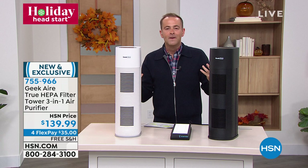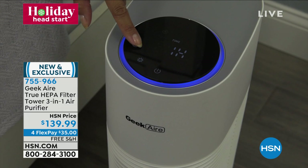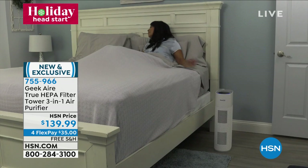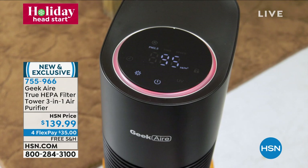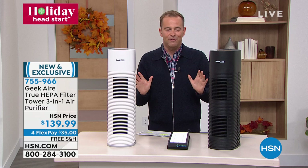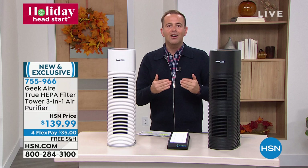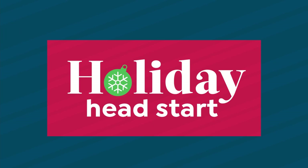This looks different because it is different. On top is an extraordinary touch display with a sleep timer, different modes, and that blue UVC light. It's designed for big rooms — living room, bedroom, near the kitchen. It can sense and detect the quality of the air around it — something I don't think I've ever seen on any other air purifier. I have black and white available. Geek Air has taken the best technologies of real HEPA and UVC and put them all into this amazing package.